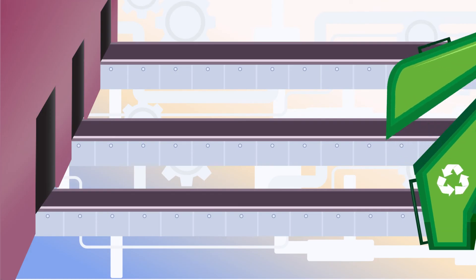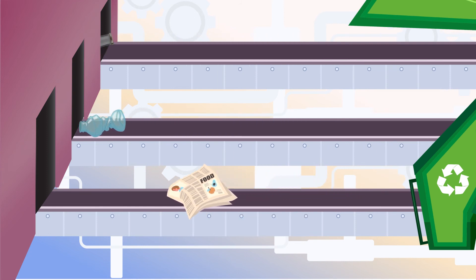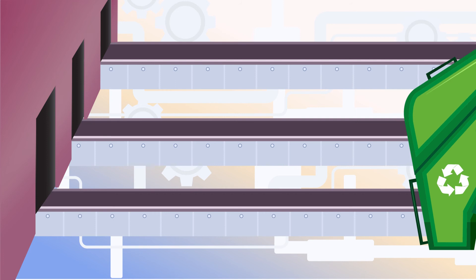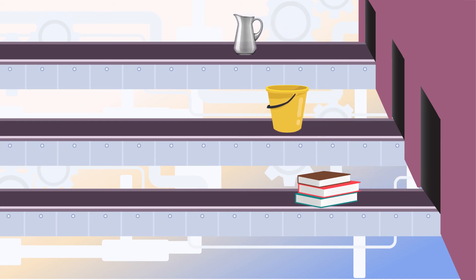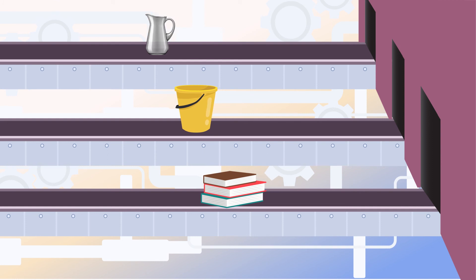In a recycling plant, bottles, newspaper, plastic, and cans are prepared to be recycled. They get crushed into tiny pieces or get melted. Then new things are made from them. We use these things at home and once we don't need them, they may be recycled again.